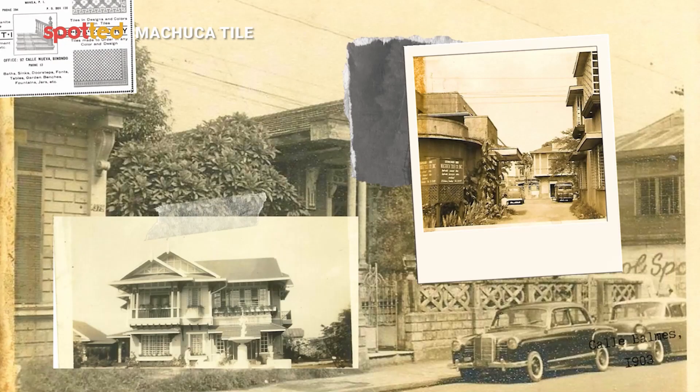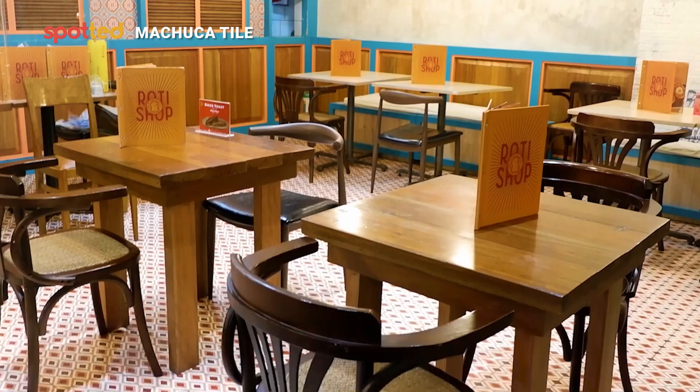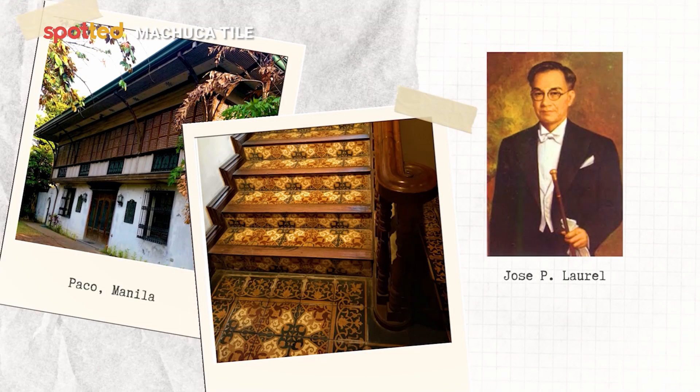They are the oldest handmade tile company in the Philippines, tracing its roots as far back as 1903. Their projects include historical places such as churches, restaurants, and even private homes, including tiling the home of former president Jose P. Laurel's home in Paco, Manila.